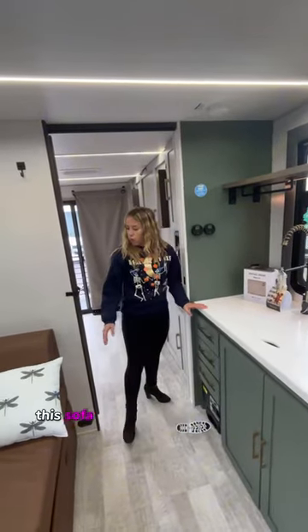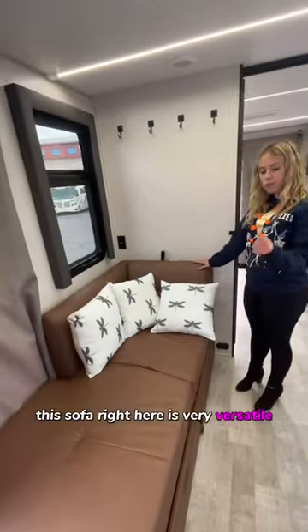If you look at that, this sofa right here is very versatile. Check it out.